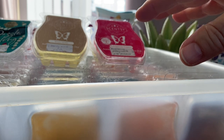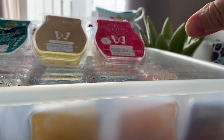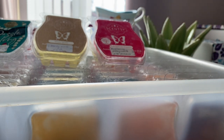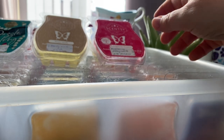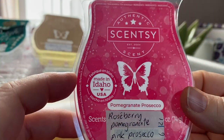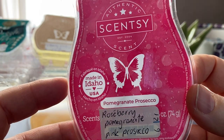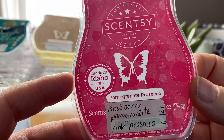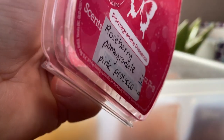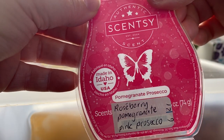Most of these were not full bars — they were just bars I needed to finish off. I seem to have a lot of partial bars I'm working through, so I just get stuck into whatever I pull out. Pomegranate Prosecco is rosé berry, pomegranate and pink prosecco. I do smell that boozy prosecco note with pomegranate — it's nice.